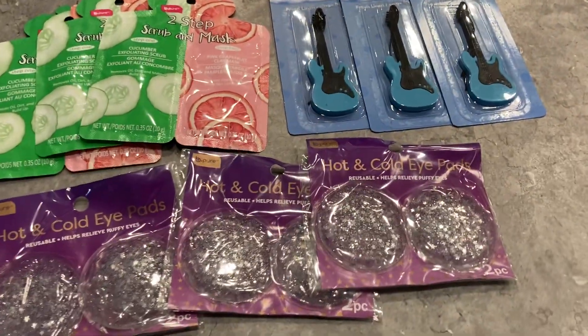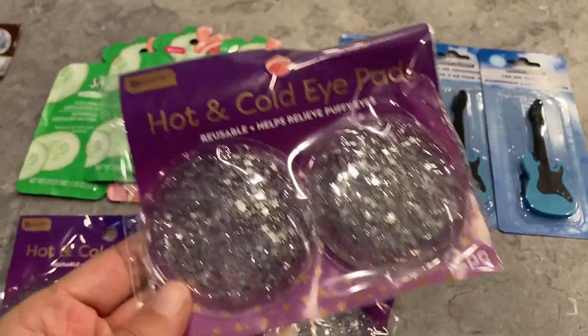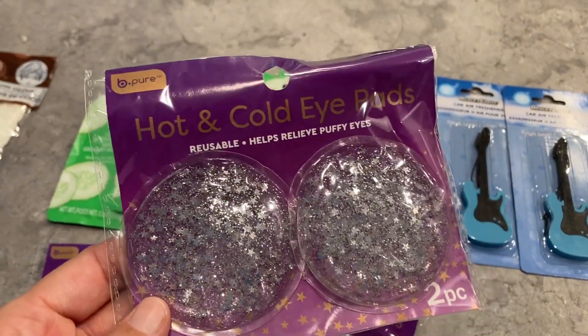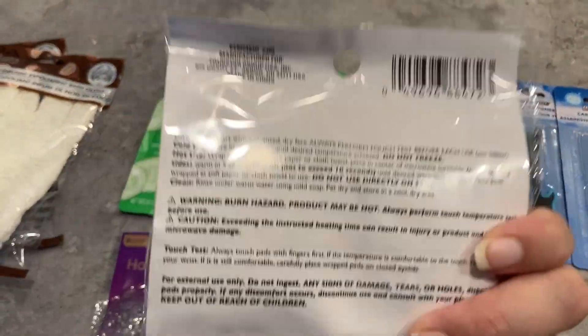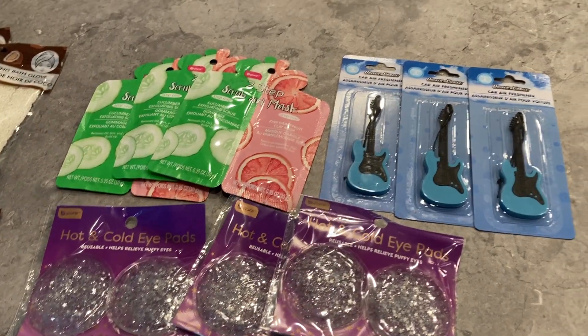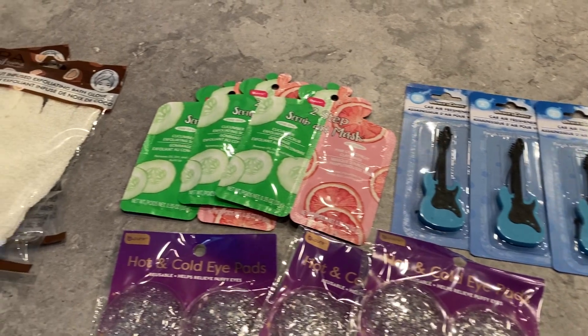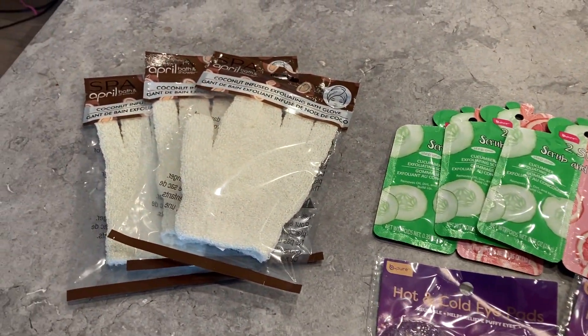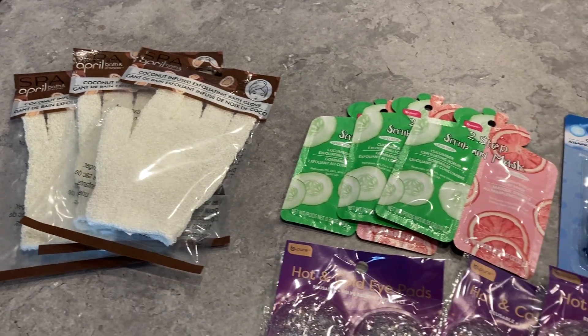The last item for the giveaway is these hot and cold eye pads — they are reusable and help relieve puffy eyes. You can either put them in the refrigerator or in the microwave. If you want to enter the giveaway, just make sure you are subscribed to the channel and comment down below and let me know what your favorite items are from the Dollar Tree.